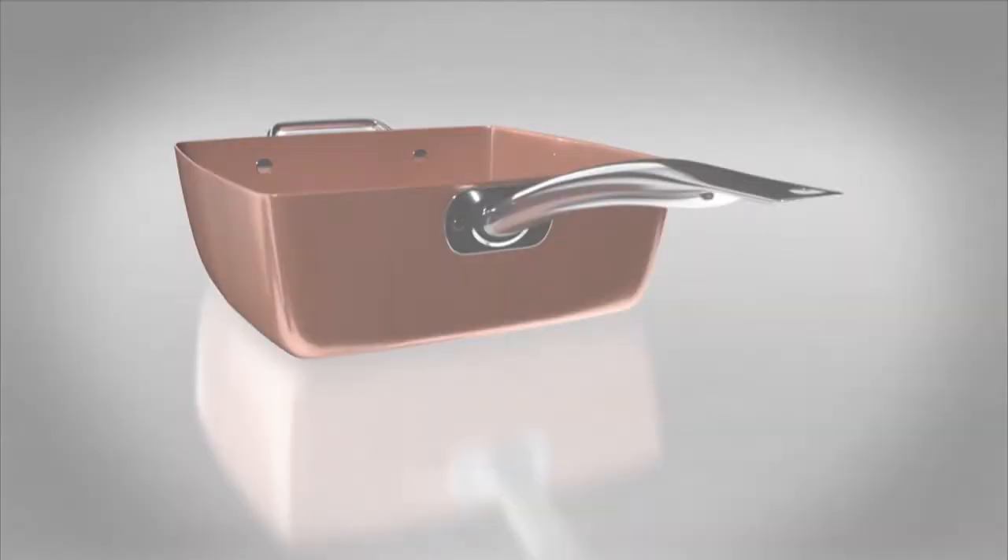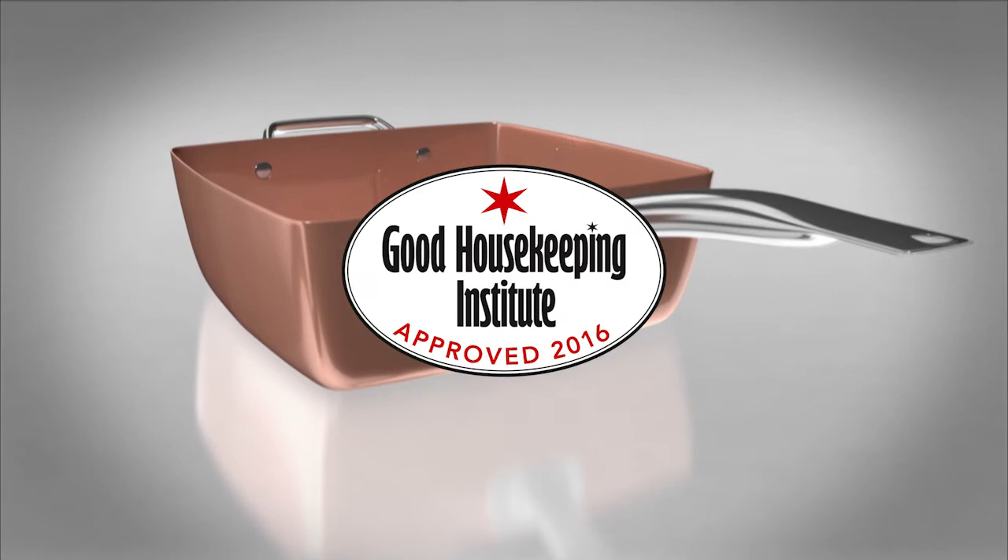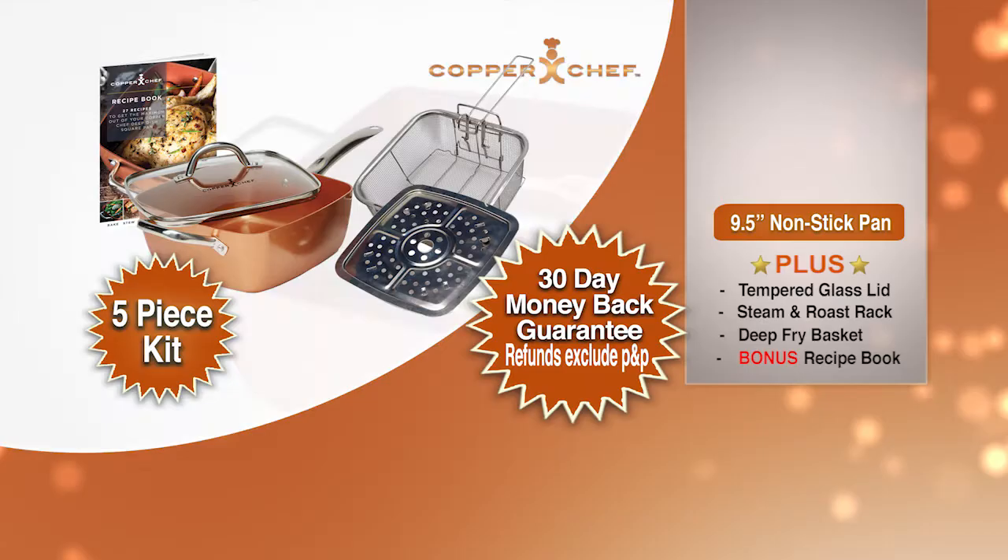Copper Chef's non-stick ceramic coating is so durable and resilient it comes with an incredible guarantee. And don't just take our word for it — the Good Housekeeping Institute put Copper Chef through its paces and awarded it their prestigious approved accreditation, so you can buy with confidence. Call or go online to order yours today.